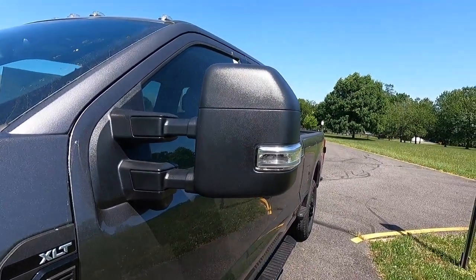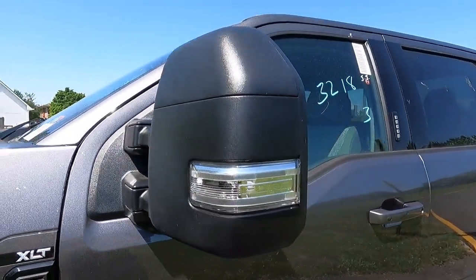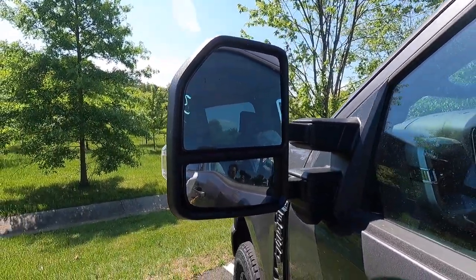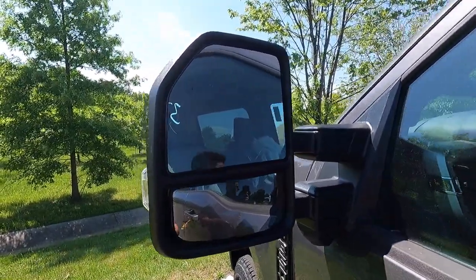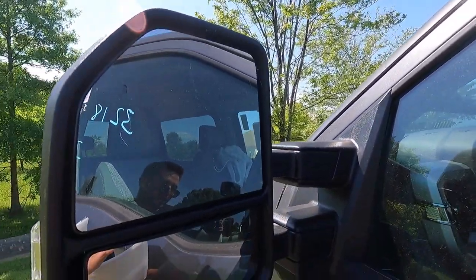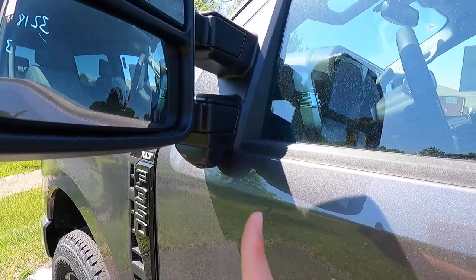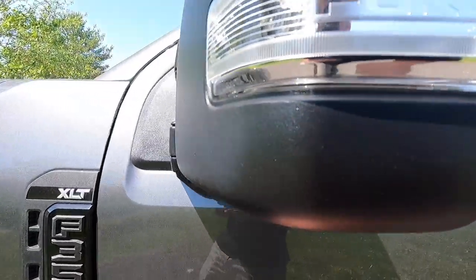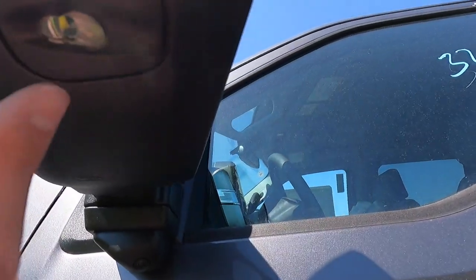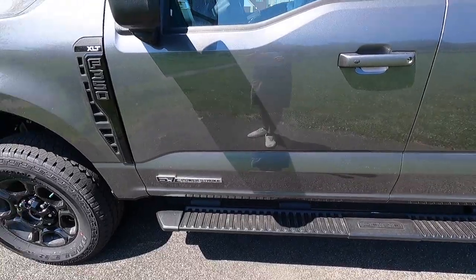Working our way to the side view mirrors — with the XLT premium package you get these black mirrors with integrated turn signals. These side view mirrors are power folding, heated, and telescoping. You get LED spotlights, puddle lights, a blind spot system on the upper left of your driver's side mirror and on your passenger side mirror. You also get a camera system — the camera works with your 360-degree view camera system that comes with the XLT premium package. You get a spotlight here to work with your zone lighting, and a puddle light to illuminate the ground when you're walking up to the vehicle at night.